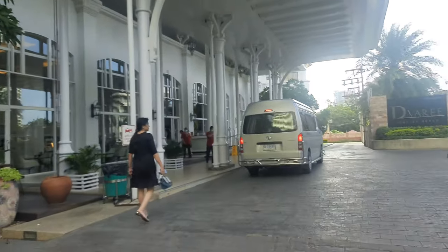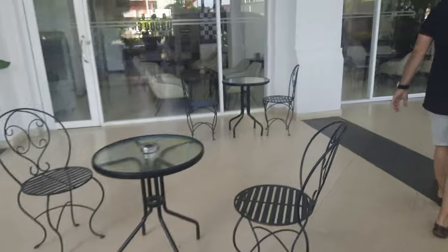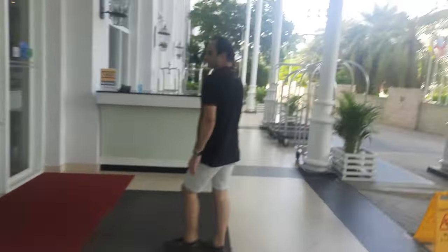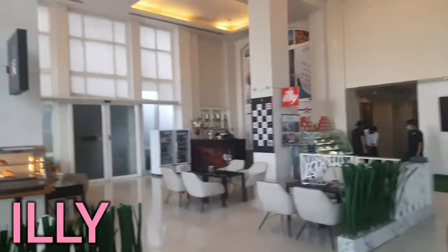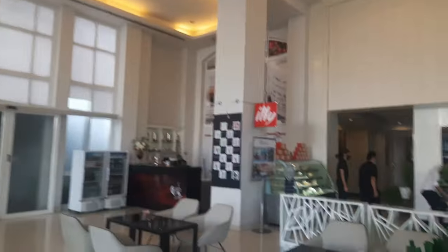Now we have the entry. Here we have a sitting arrangement — if you want to sit outside, you can. You will also get taxi service here.